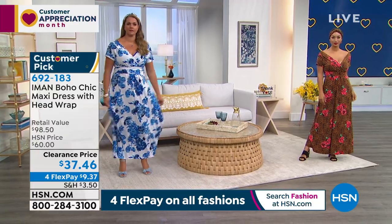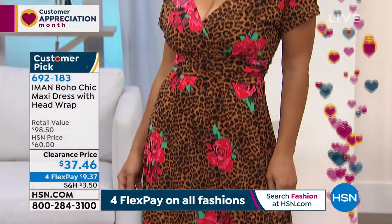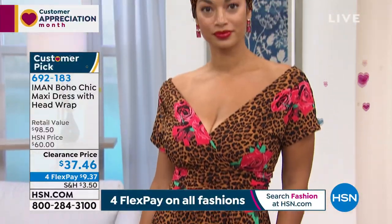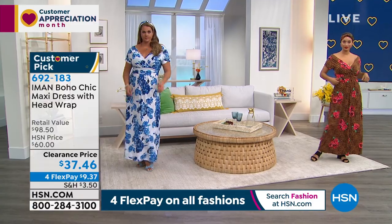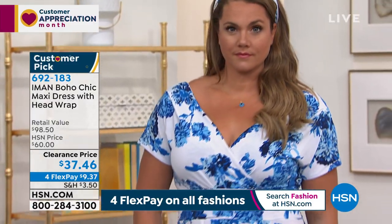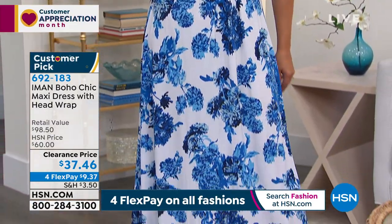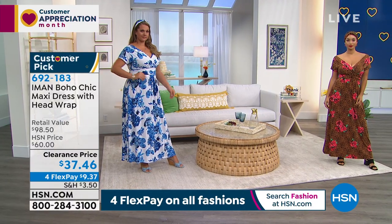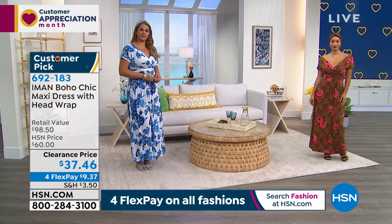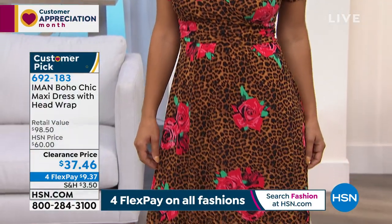So you can wear any bra that you want with this. The empire waisting — if you are large-busted, there's plenty of stretch and give in this. You've got the beautiful lengths as well, and I believe we've got two lengths in this. It's easy for you to wear no matter what your height is, and you can wear any type of shoe. We have it for you in petite, average, and tall.